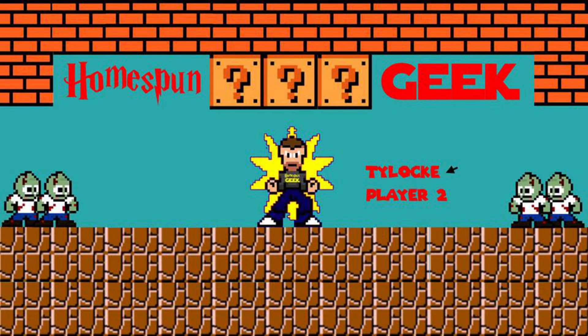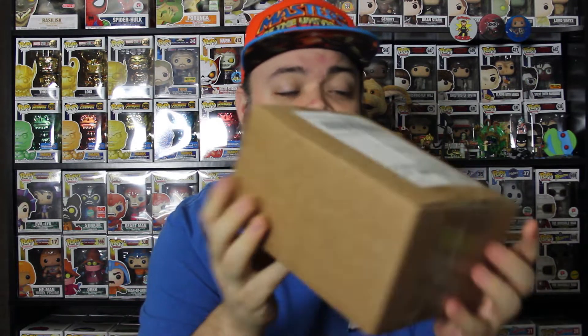Chrono Toys Weekly Challenger Series Mystery Box. What's up everybody? I'm Tylock and this is Homespun Geek. This should actually be a pretty short video. I'm opening up a Chrono Toys Weekly Challenger Series Mystery Box. I purchased it on April 23rd.